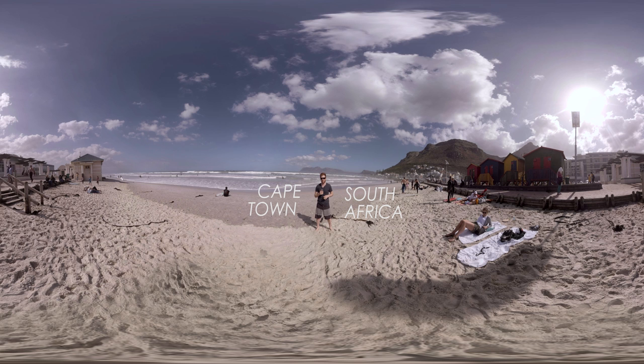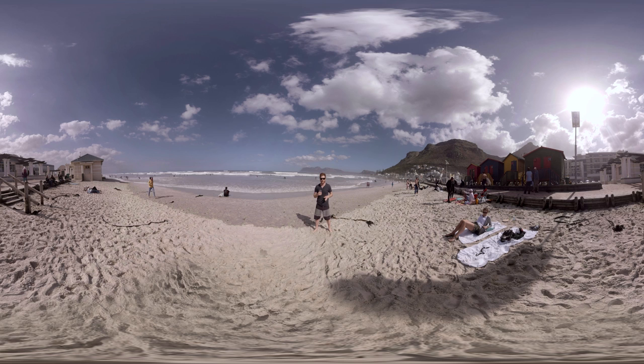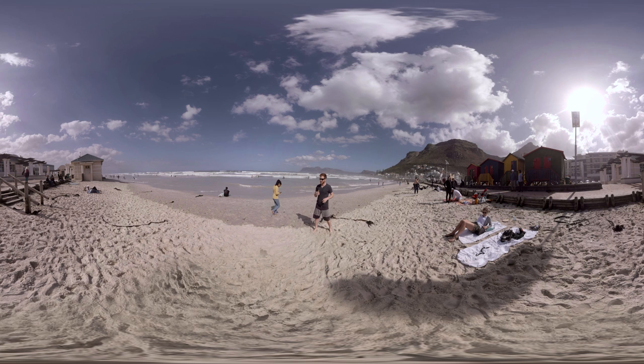Today I'm at Muizenberg Beach, which is a great spot to learn how to surf. One thing to be careful of is it is a Great White feeding area just outside the bay, and one of the only places in the world where Great Whites actually breach the water while they're feeding on seals. It doesn't seem to be phasing the other surfers, so when in Cape Town.